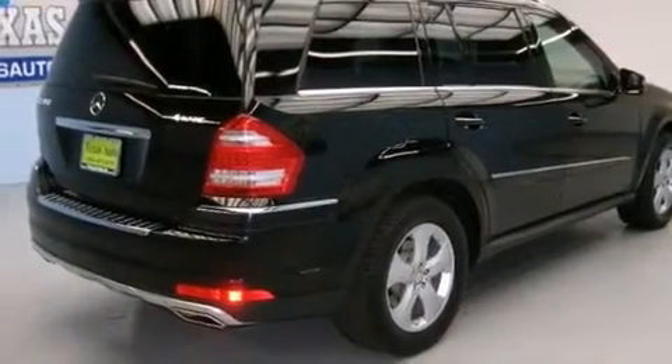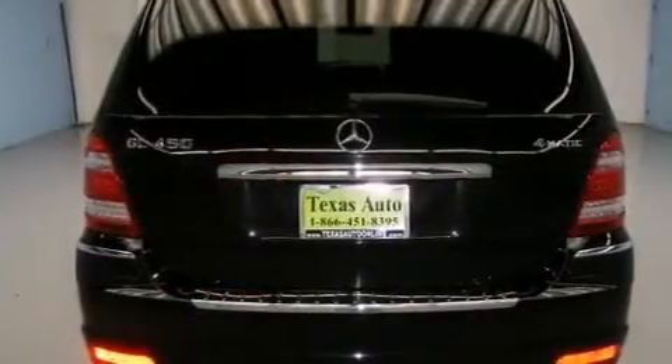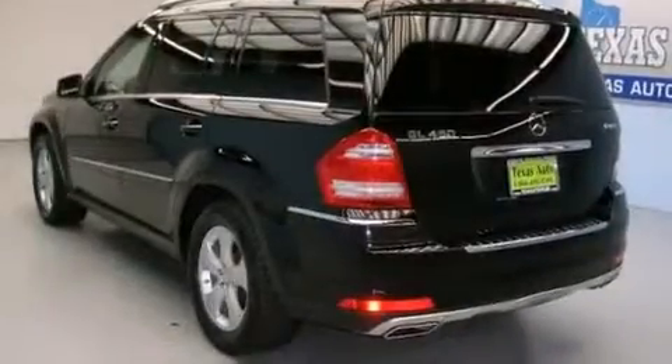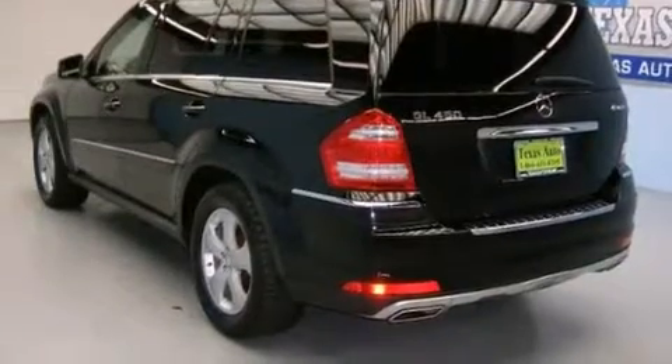Its top features include heated seats, a double wishbone independent front suspension, skid plates, roof rails, and a sunroof that enables you to fill the cabin with fresh air at the push of a button.